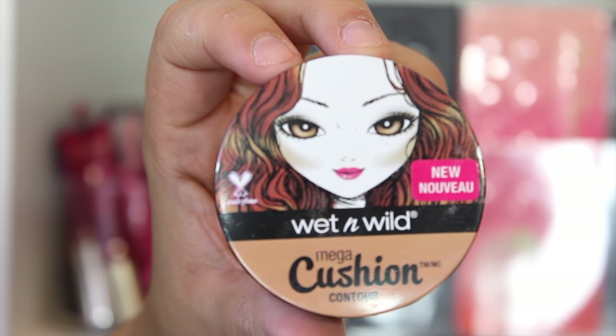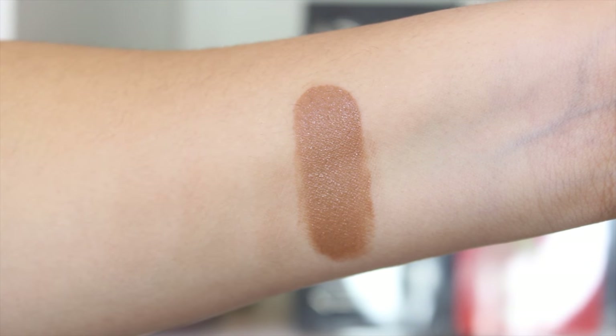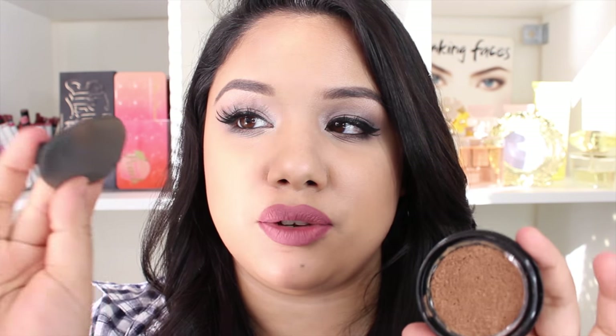The packaging is a little round compact with a silicone-y cushion puff. I kind of broke mine — there was a little pull tab and I broke that off. The formula and product itself I love, I really do. But because it is a cushion, I want to use the little cushion that comes with it. The problem is that for contour and highlight I need precision with placement, and using the cushion puff it's a little more difficult than I would like.